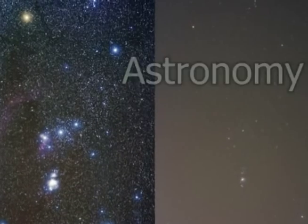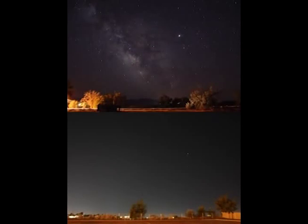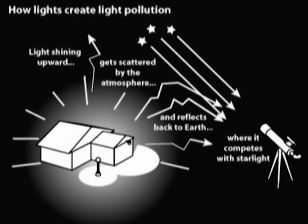The study of space has been greatly affected by light pollution because astronomers simply cannot see clearly. Sky glow reduces the contrast between stars and the sky itself, and telescopes must be built in increasingly remote areas.